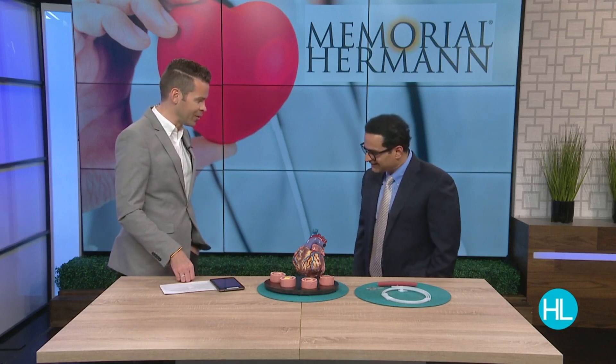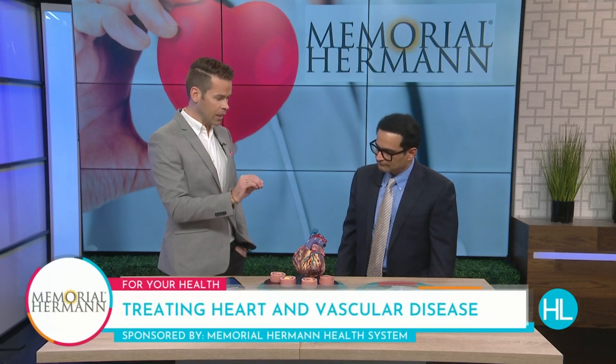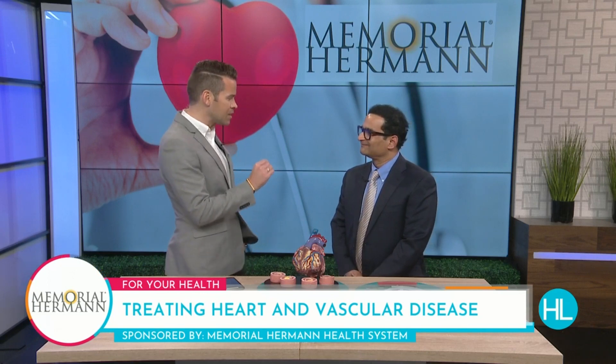Dr. Mara, it's nice to see you. Thanks for having me, Derek. Well, this is fascinating — when people think about treating the heart, they think of open heart surgery. We're going to get into the specifics of the cutting-edge technology you're using now, but explain to us interventional cardiology. What exactly is that?